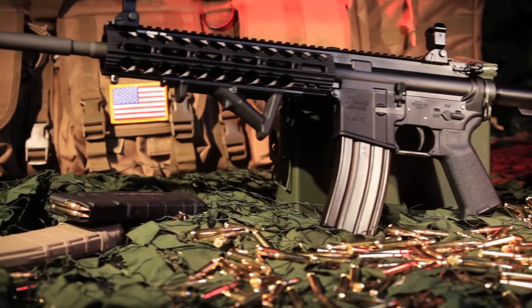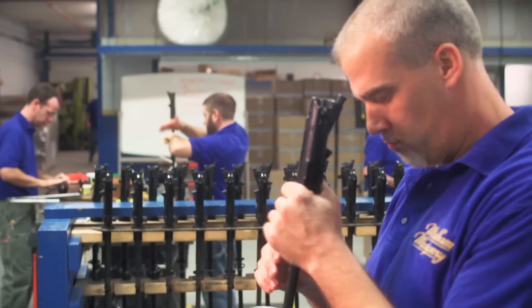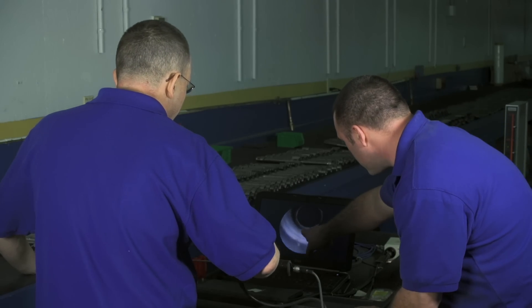What makes Windham Weaponry the great company that it is, is pride. Everyone's worked together really as a family for quite a long time. There's a lot of combined experience here at Windham, and as you look around, a lot of familiar faces that have worked as a team for many years.